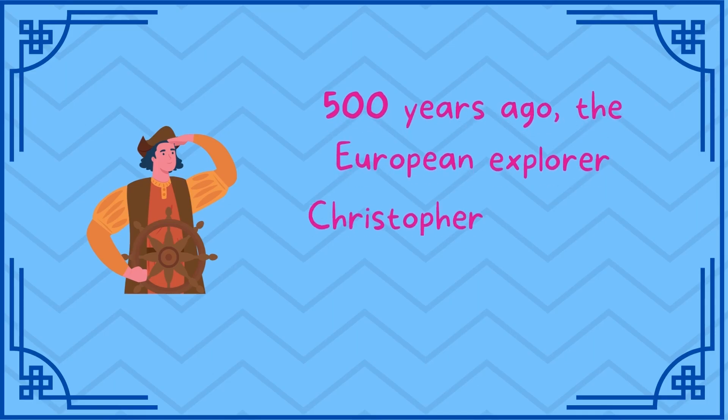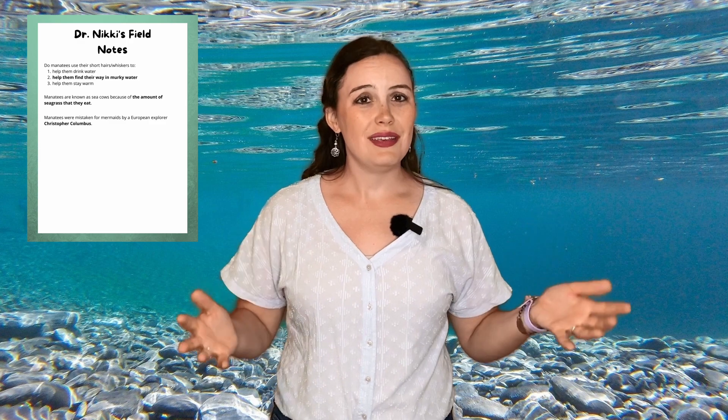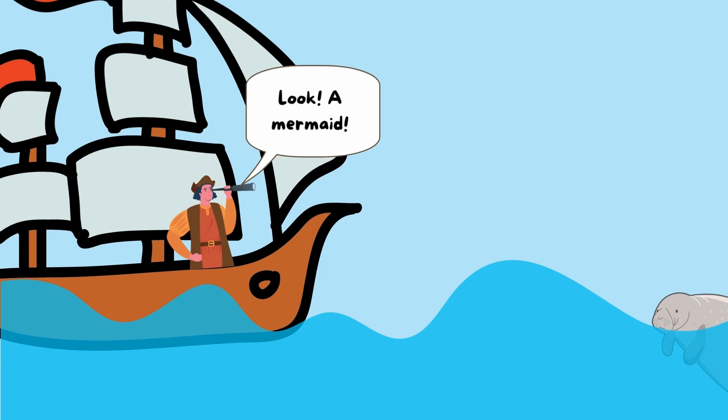Five hundred years ago, the manatee was mistaken for a mermaid by a European explorer named Christopher Columbus. If you live in the United States, you might have heard of Christopher Columbus before — he's often credited as being one of the first Europeans to land in North and South America. Most people aren't quite sure how Columbus managed to mistake a manatee for a mermaid. Personally, I don't see it. I love manatees and I love mermaids, I just don't think they look that similar. But he did, and now manatees are known as the mermaids of the sea.